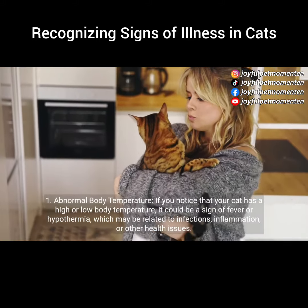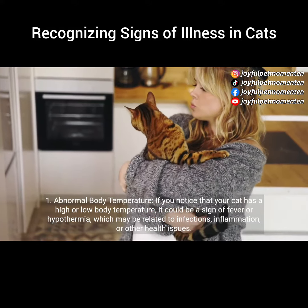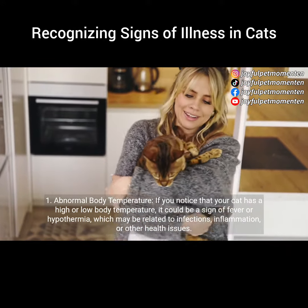1. Abnormal body temperature. If you notice that your cat has a high or low body temperature, it could be a sign of fever or hypothermia, which may be related to infections, inflammation, or other health issues.